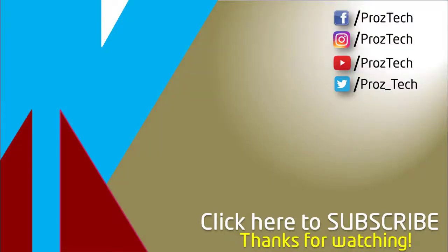So that was the quick comparison of both smartphones. You can check further details in the description below. Let us know what you think in the comments section. I hope you liked this video — don't forget to give it a thumbs up and subscribe to the channel. Thanks for watching.